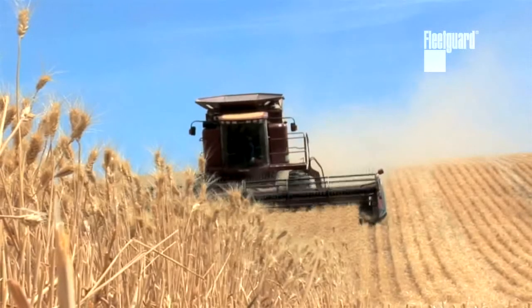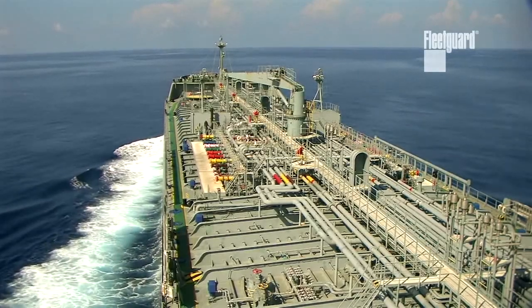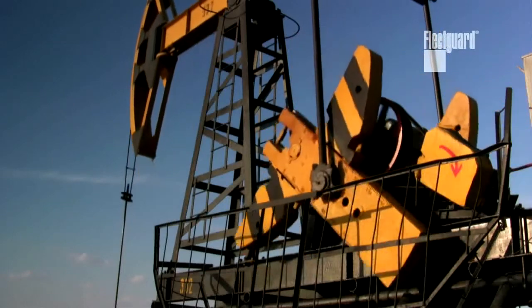PG Platinum is a coolant that can be used on any engine, anywhere — whether it be a diesel engine, petrol engine, natural gas, or even biodiesel engines. Whether the equipment is manufactured in North America, Asia, or Europe, it's compatible with everything.